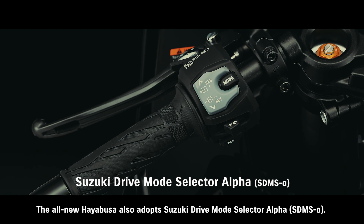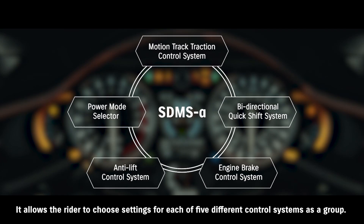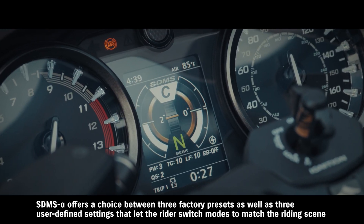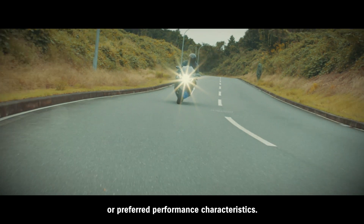The all-new Hayabusa also adopts Suzuki Drive Mode Selector Alpha. It allows the rider to choose settings for each of five different control systems as a group. SDMS Alpha offers a choice between three factory presets as well as three user-defined settings that let the rider switch modes to match the riding scene or preferred performance characteristics.